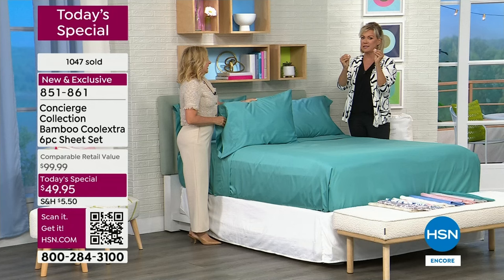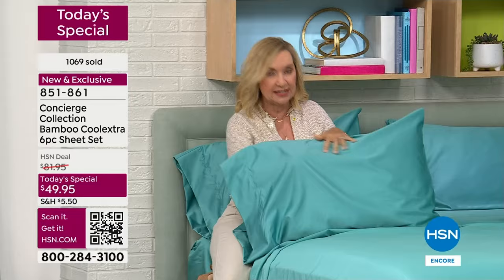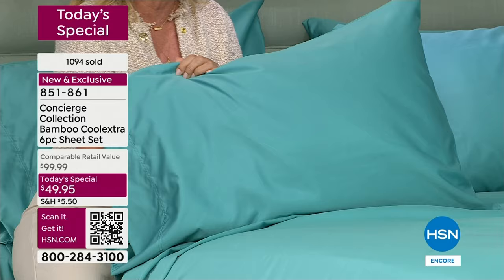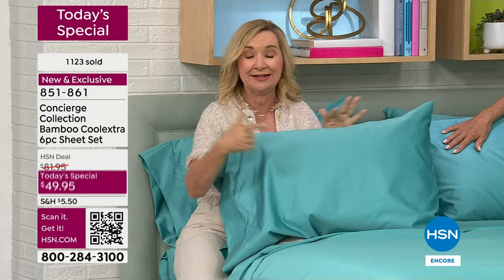55% bamboo — rayon from bamboo — and the Cool Extra poly. The bamboo is silky, cool, has an incredible drape, it's a performance fabric, cool against your skin and naturally moisture wicking. We added the Cool Extra fibers. I don't want you to think of those man-made fibers as a negative — they add more structure to the bamboo and more cooling. Think of your high-end performance apparel that wicks moisture and helps it evaporate. That's what those Cool Extra fibers — 45% woven in here — do.